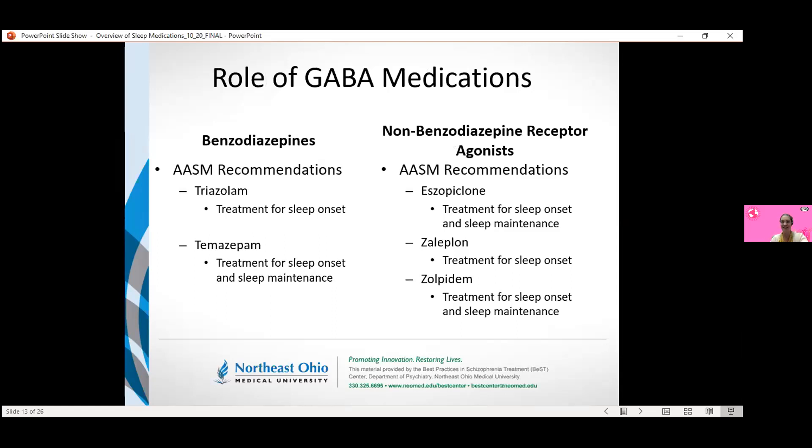The other GABA-related class is our non-benzodiazepine receptor agonists — the Z-drugs: eszopiclone, zaleplon, and zolpidem. For eszopiclone and zolpidem, both are used for onset and maintenance as they last a little bit longer. Zaleplon is shorter-acting and recommended for sleep onset. There are reports of patients repeating the dose for sleep maintenance, but that was not recommended by the treatment guidelines — it would be a better fit for patients who just have trouble falling asleep.